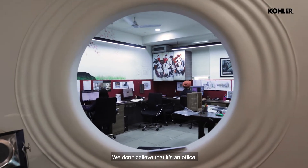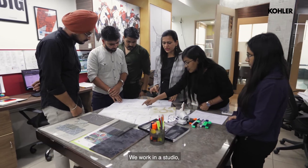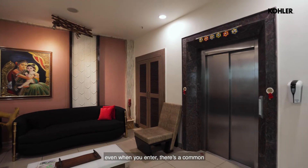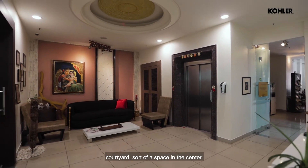We don't believe that it's an office — it's more of a laboratory. So we work in a studio, and even when you enter, there is a common courtyard sort of a space in the center.